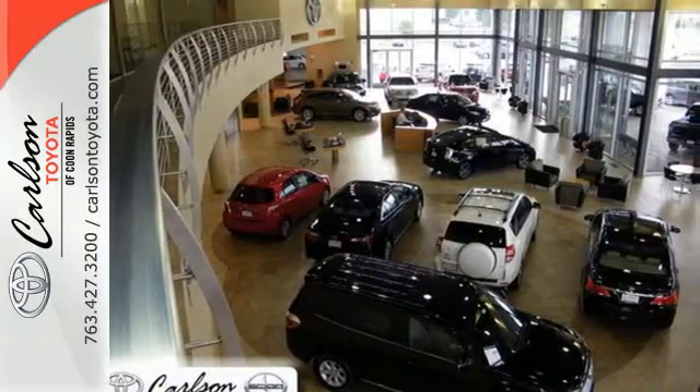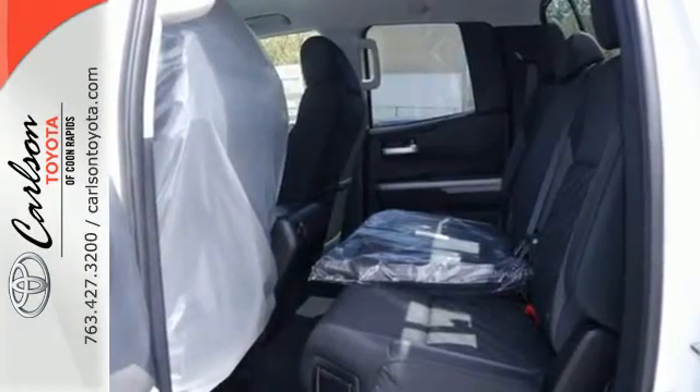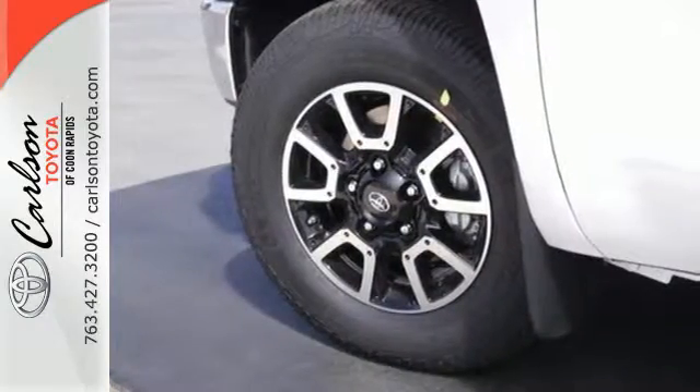The heartbeat of the Tundra comes from the i-Force V8 engine which provides impressive towing power while serving up amazing fuel economy.